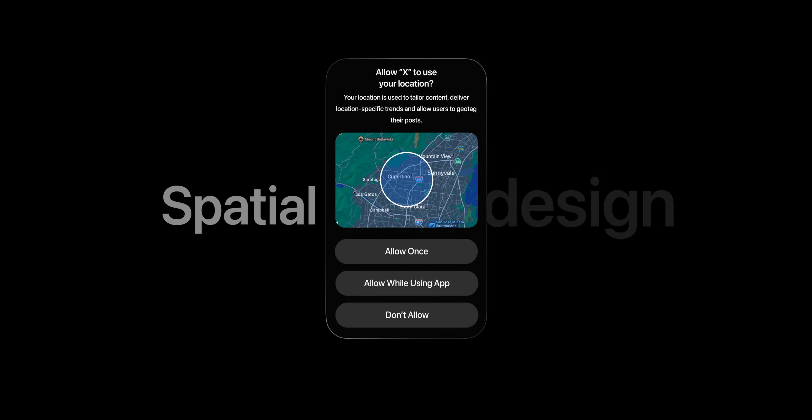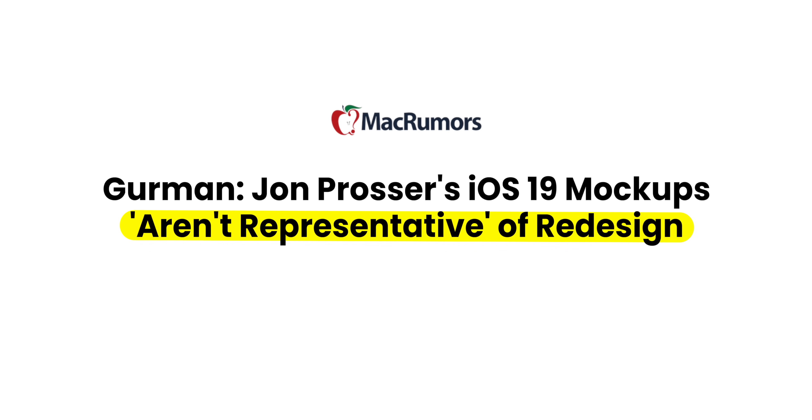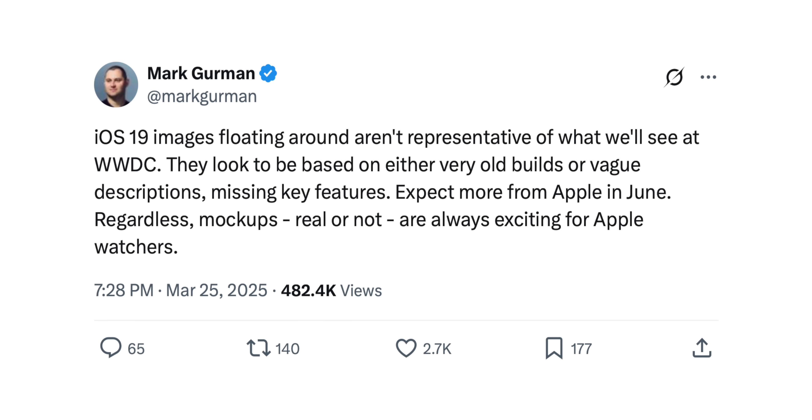I'm glad you clicked on the video. You're about to see the biggest iOS leak ever. We already dropped an early preview of iOS 19 in our last video, but about an hour after that went live, Mark Gurman — arguably the most reputable Apple leaker — claimed that we either faked our iOS 19 leak or had an old, incomplete build. And we took that personally. So we got our hands on a new build.